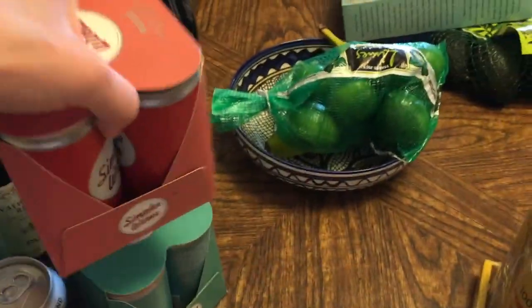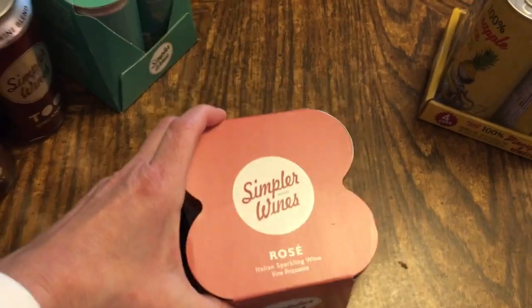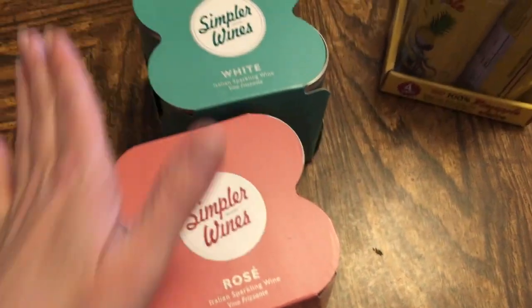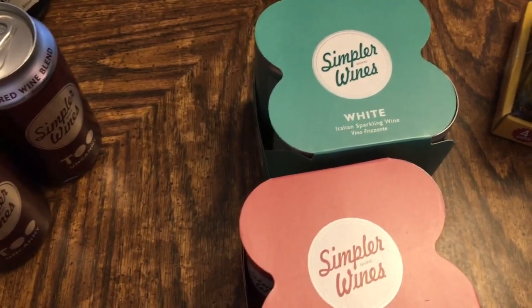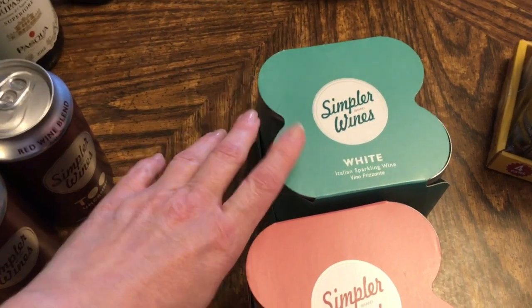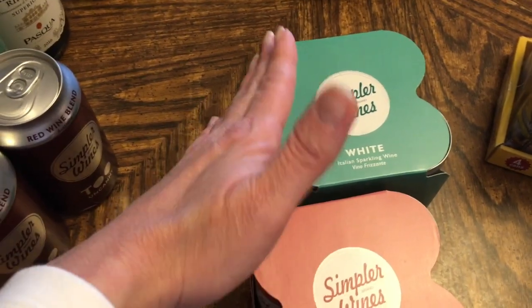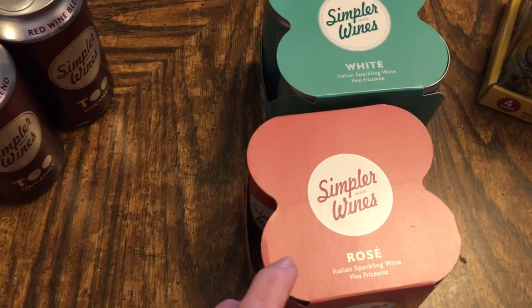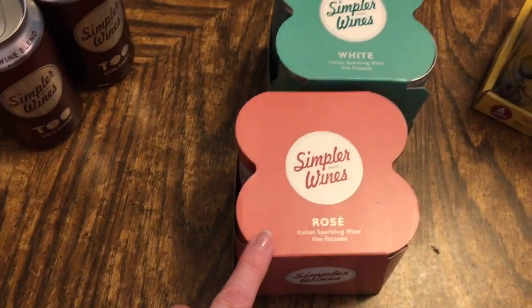The Simply wines are phenomenal. These happen to be the Italian sparkling ones. If you like prosecco and things like that, these are a great alternative to just have in your cabinet — you can have one or two drinks without opening an entire bottle. I like to mix these with pomegranate liqueur or elderflower liqueur. I also got the rosé, which was the last one at the store, and I stock up when I can.